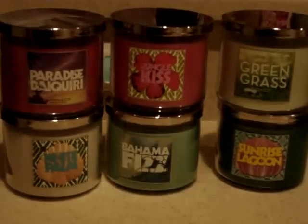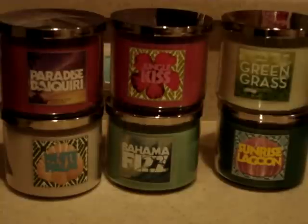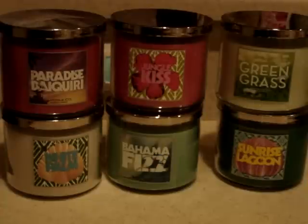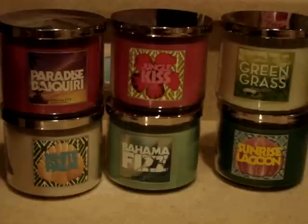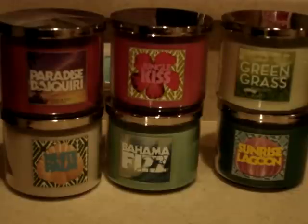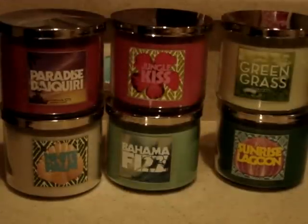Hey everyone. Today I went to Bath and Body Works. They're having two for $20 on their 14.5 ounce candles. I picked up six of the new spring scents. The sale is going on until the 23rd, so if you want to try any of these out, definitely go grab them now. I could only pick up six. I'm going to be going to a Yankee outlet next week, so I wanted to behave a little bit. I tried to mix it up with some fresh and fruity and even the grassy floral types.